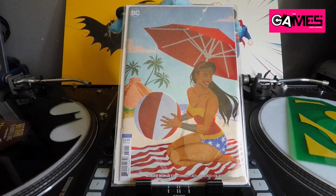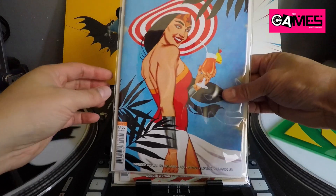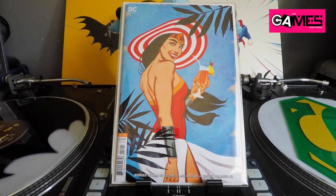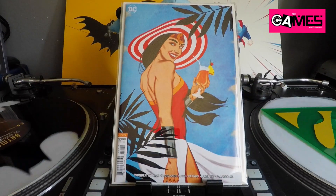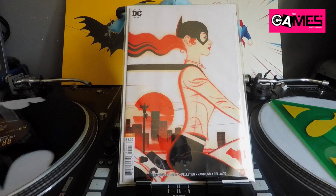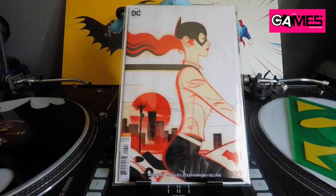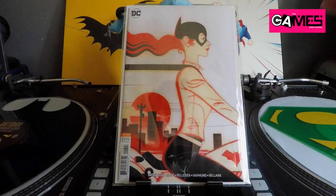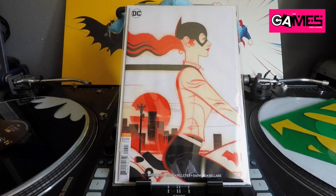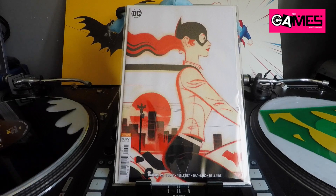I picked up Wonder Woman 52 and also 53, both Jenny Frizen covers — awesome, gorgeous covers, especially this one, I really like this one a lot. Next up, some Middleton goodness — this is Batgirl 26, another cover where he kills it. I just love how he switches his style up. This one is pretty damn good — I love the color scheme with the black, orange, and white background. Very minimal and very effective.